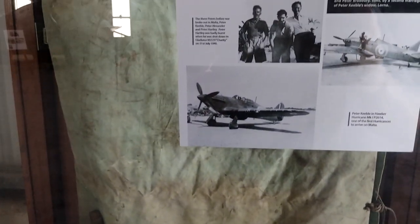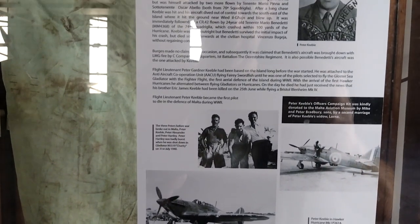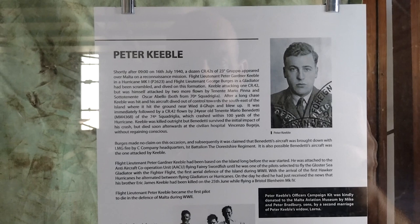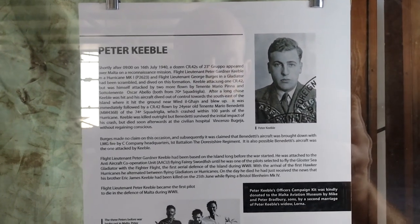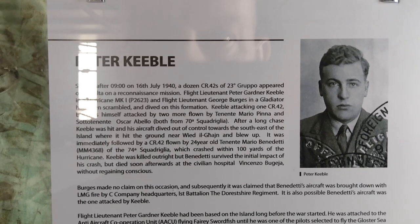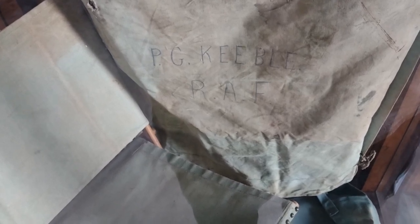Here we have the officer's campaign kit of Peter Keeble of the Royal Air Force. He was the first pilot to die in the defence of Malta during World War II, flying Gladiators and Hurricanes. On the morning of 16th July 1940, Peter received the news that his brother Eric Keeble had been killed on the 25th of June in a Bristol Blenheim Mark IV. Peter Keeble was scrambling a Hurricane Mark I with George Burgess in a Gladiator, and dived on a formation of a dozen CR-42s of a 23 group. Keeble and one of the CR-42s, flown by Tenente Mario Benedetti of 74A Squadriglia, crashed within 100 yards of each other, both brought down by fire. Both died.